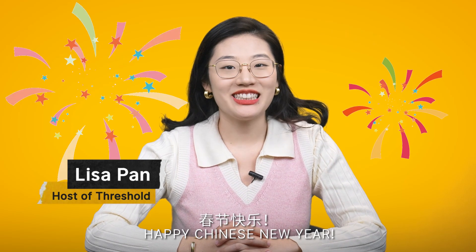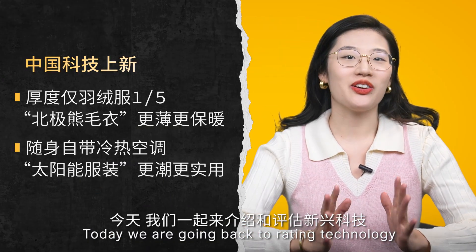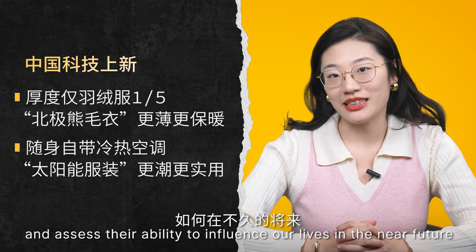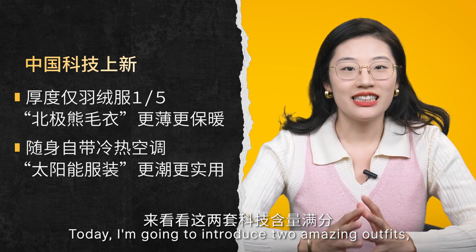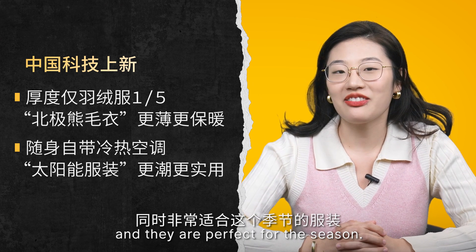Happy Chinese New Year! I'm Lisa and this is Threshold in China. Today we are going back to rating technology and assessing their ability to influence our lives in the near future with our Threshold standard. Today I'm going to introduce two amazing outfits, and they are perfect for the season.